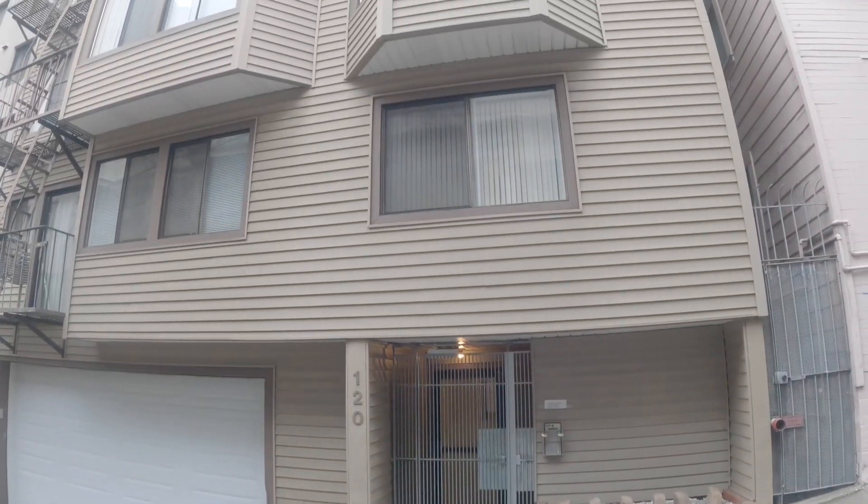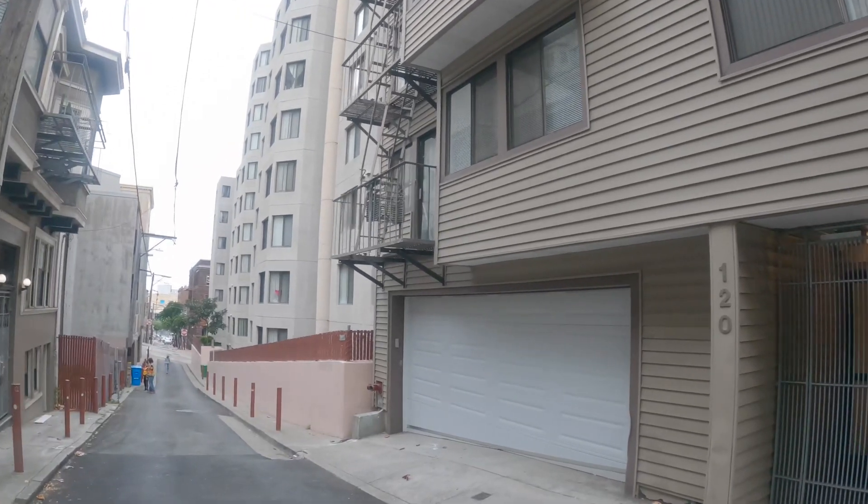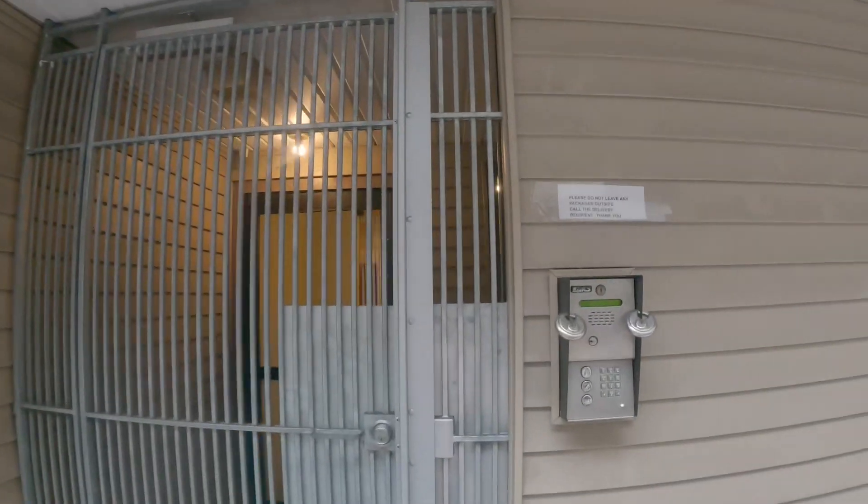Hello, this is a video tour of 120 Joyce. Today we're going to be touring Unit 302, a beautiful one-bedroom apartment.